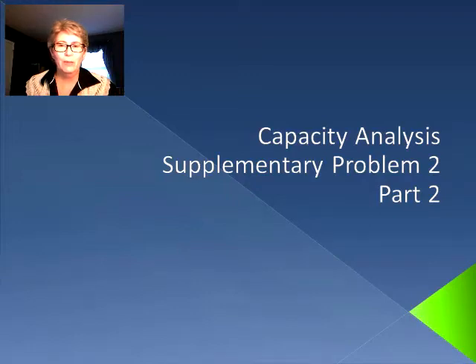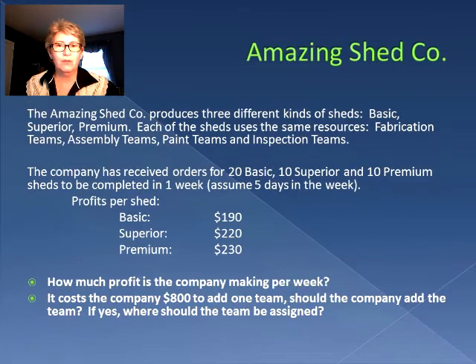Hello again and welcome back to Operations Management. We're continuing with capacity analysis — supplementary problem number two, part two — and we're going to be continuing with our Amazing Shed Company. The Amazing Shed Company produces three different kinds of sheds: basic, superior, and premium.